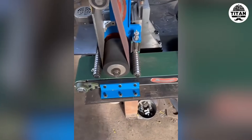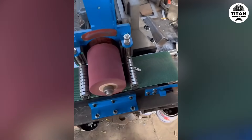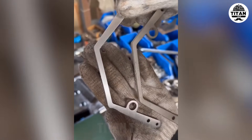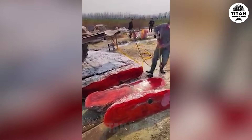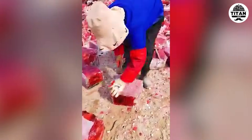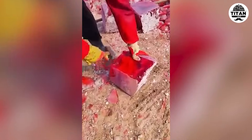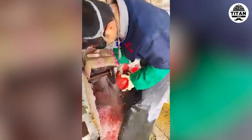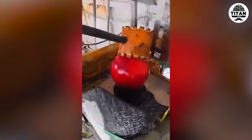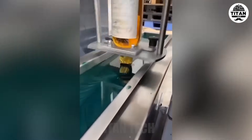From raw to radiant, this polishing machine works magic. Turning rough crystal into a flawless sphere — pure craftsmanship.